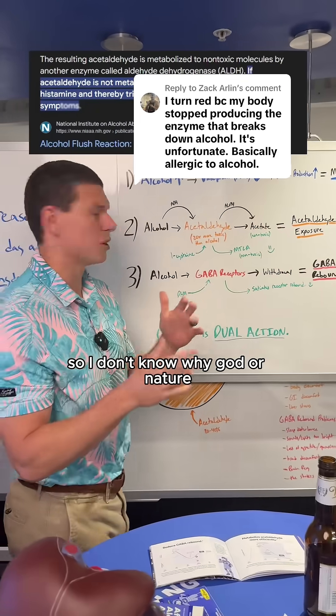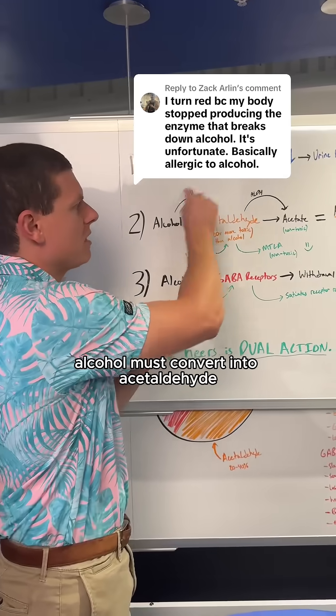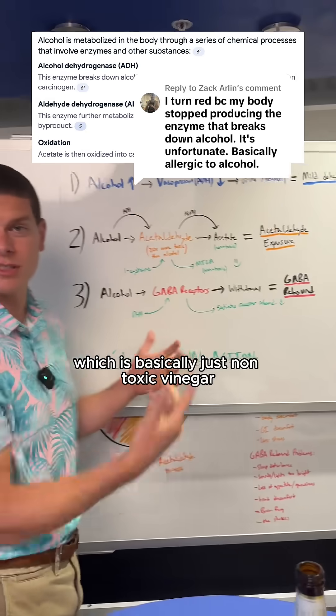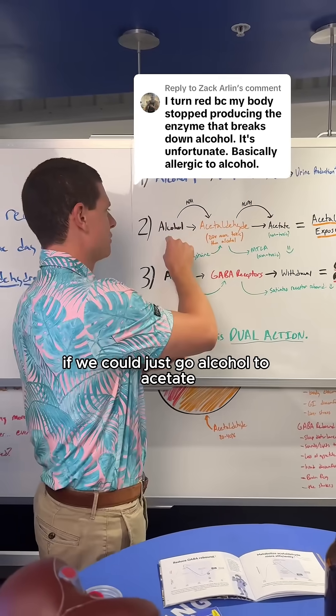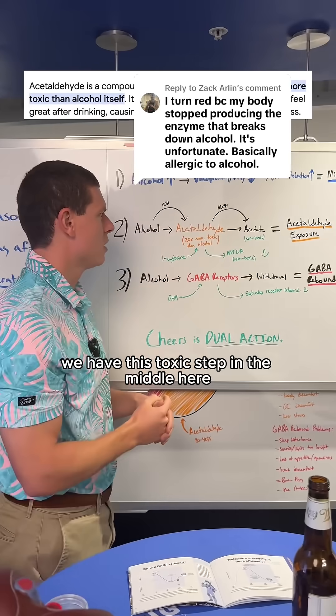I don't know why God or nature or whatever designed human beings this way, but when we ingest alcohol, alcohol must convert into acetaldehyde before it converts into acetate, which is basically just non-toxic vinegar, and we pee it out. It would be a whole lot more convenient if we could just go alcohol to acetate, but unfortunately we have this toxic step in the middle called acetaldehyde.